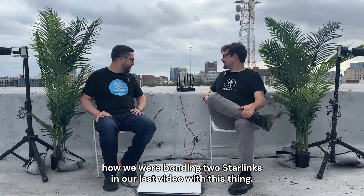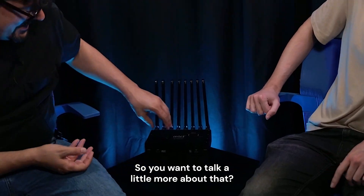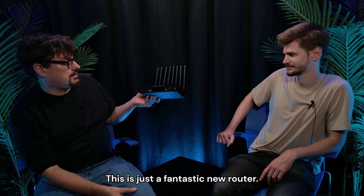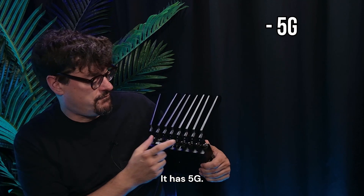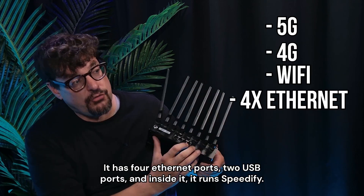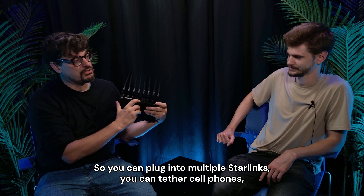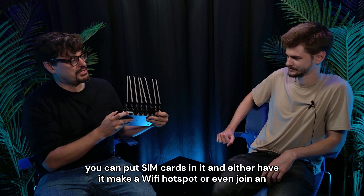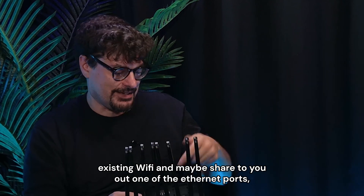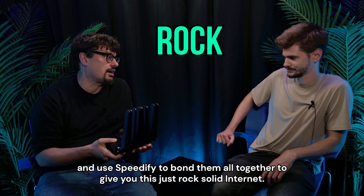Speaking of Starlink, a few people were asking how we were bonding to Starlinks in our last video with this thing — the Miri router. Miri.tech. This is just a fantastic new router. It has 5G, 4G, Wi-Fi, four Ethernet ports, two USB ports, and inside it runs Speedify. So you can plug into multiple Starlinks, tether cell phones, put SIM cards in it, have it make a Wi-Fi hotspot or join an existing Wi-Fi and share out one of the Ethernet ports, using Speedify to bond them all together to give you rock-solid internet.